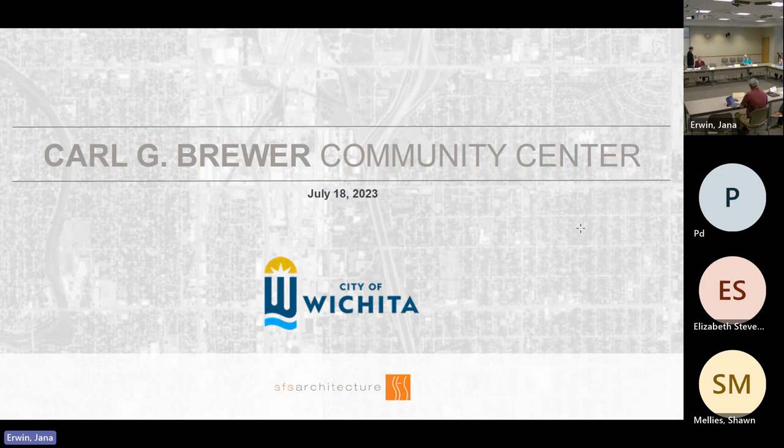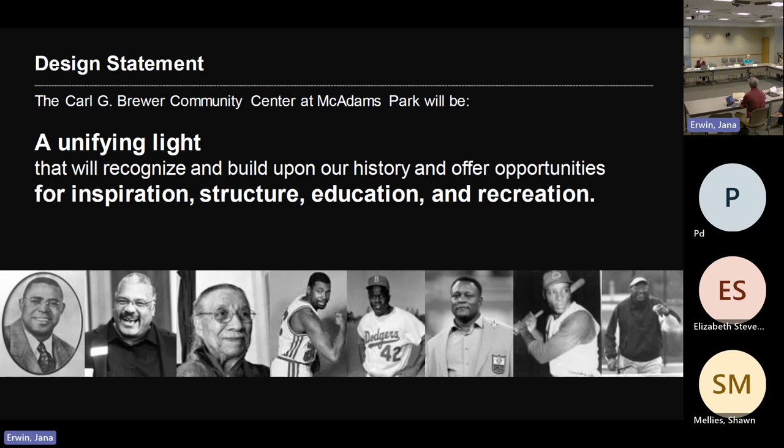Next on the agenda today, the Brewer Community Center. Looking at the size of our agenda today, I appreciate the presenter being advised. We had to link the agenda — hopefully we'll be done by noon. You're up, Troy. We did a lot of work on the PowerPoint, so I'll go through it. This is a great project we've been working on — the expansion of a recreation center in McAdams Park.